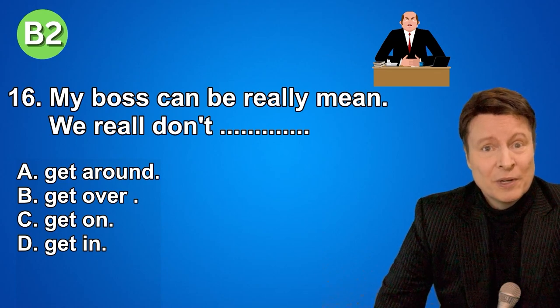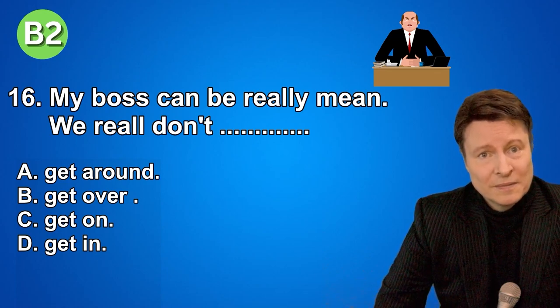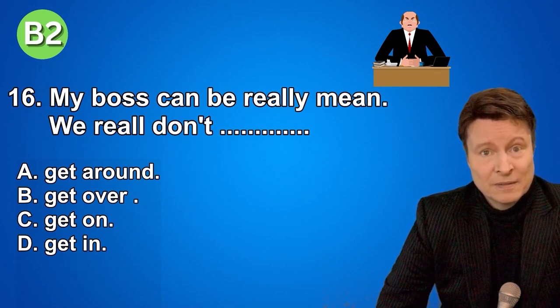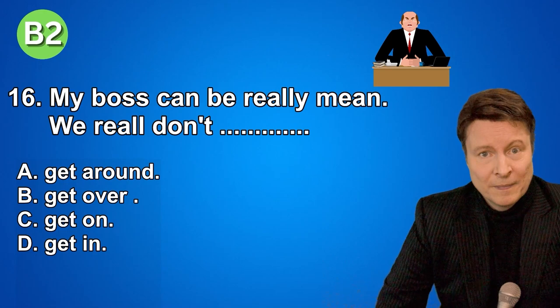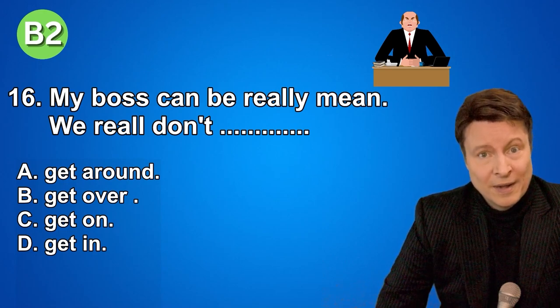Number sixteen. My boss can be really mean. We really don't... A. Get around. B. Get over. C. Get on. D. Get in. And if you thought the answer was get on, that is correct.